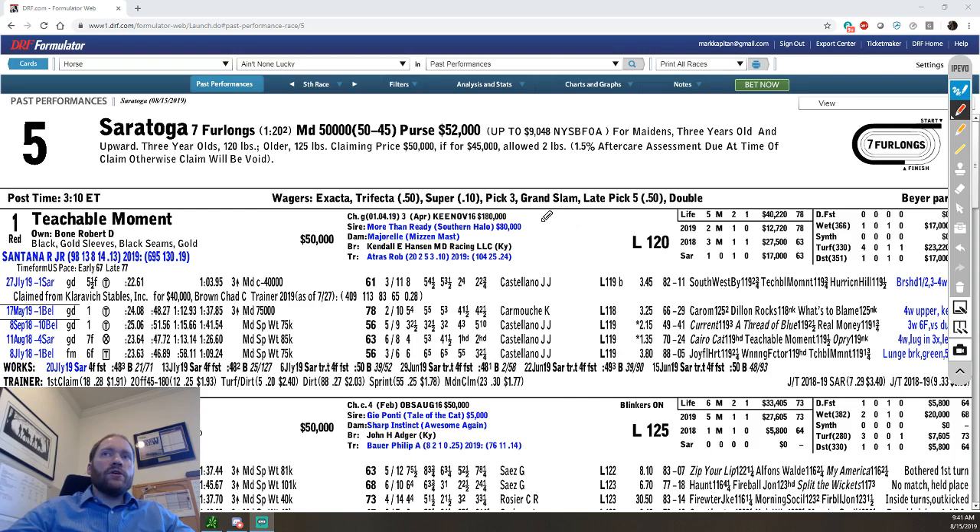The product I'm using today is called DRF Formulator. It's their premier product. It uses Beyer speed figures, which are the speed figures I prefer, and it has a lot of information. If you go through this thing, you'll notice that all of the blue items here are all clickable. So you can do a lot of real deep-dive into statistics, look at trainer stats, jockey stats, look at the previous race really easily. It has a lot of really cool features like that.